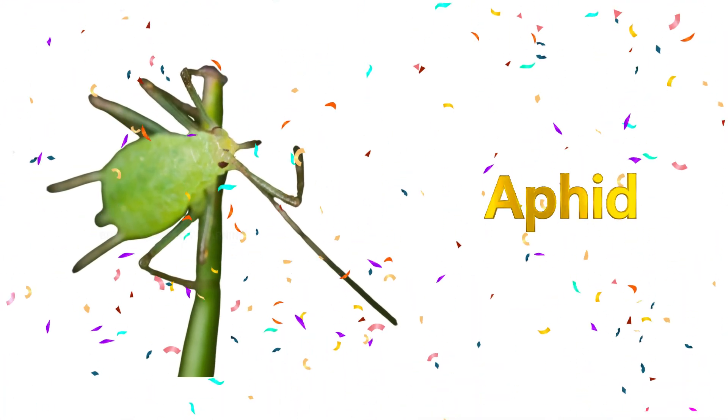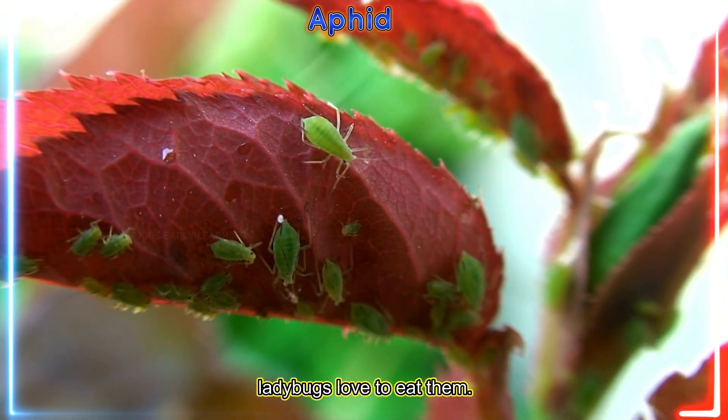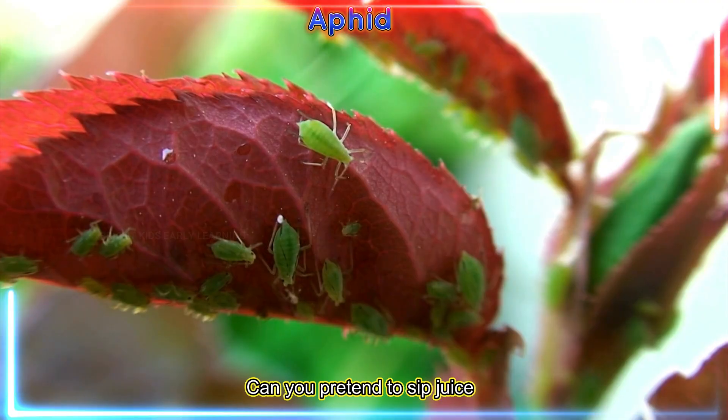Aphid! Aphids suck plant sap, but ladybugs love to eat them. Can you pretend to sip juice?